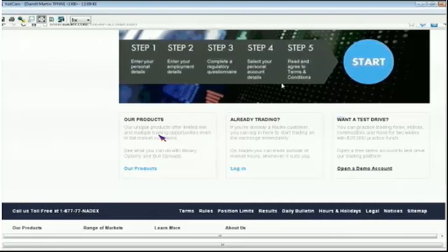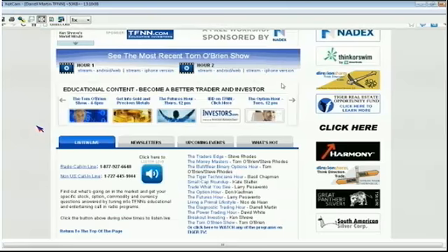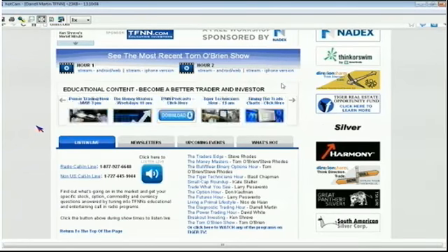Click on Open a Demo Account. You can put in your demo username, first name, last name, phone number, and email address, and that will automatically get you an account. It literally takes about 15 seconds. If you have any questions, you can call in. The number is 877-927-6648, or internationally, 727-445-1044.